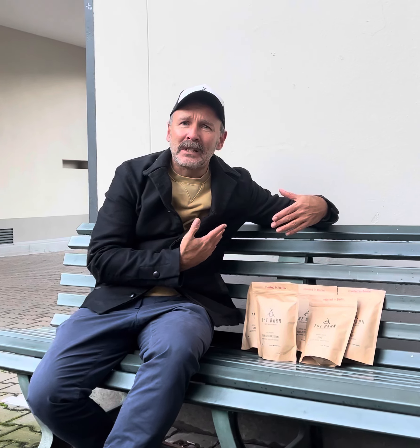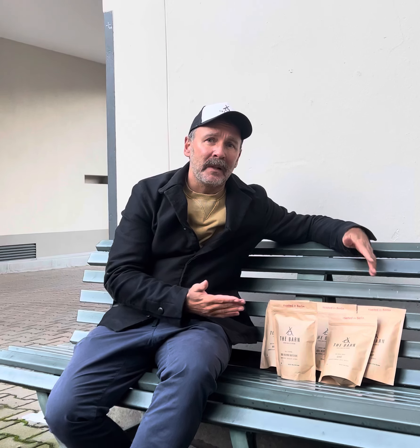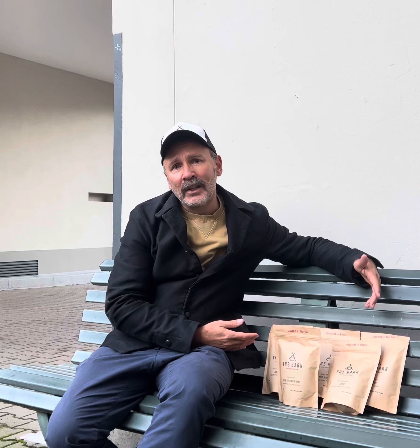Hi guys and greetings from The Barn in Berlin. I wanted to take you a little bit through our bean selection. We have so many single-origin coffees — in fact, the last 12 months it was probably the most and broadest range that we had. Our farmers were pushing out really, really good coffees: micro lots, different varieties and processing forms. Really, really cool.